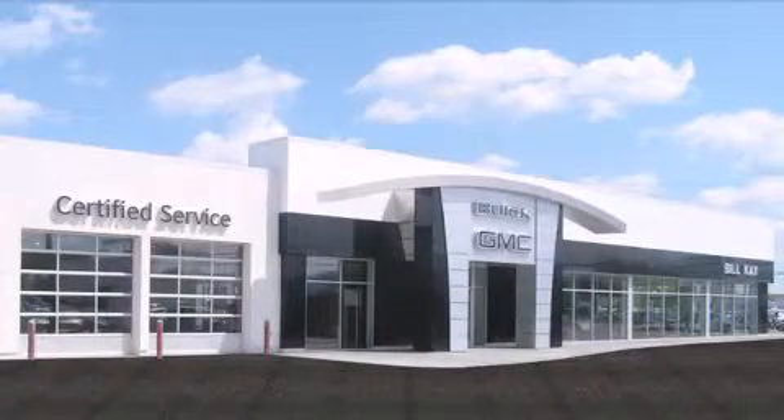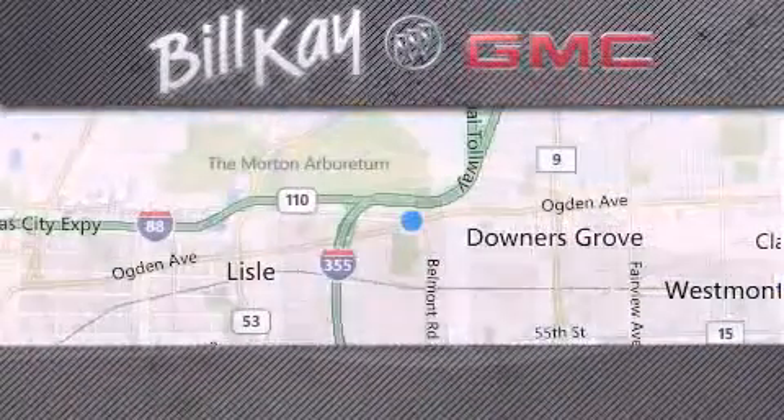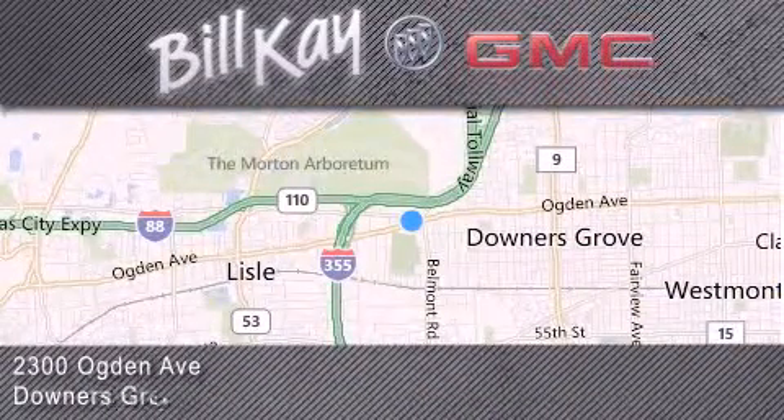Come see how little you pay when you buy from Bill K. For additional information, please visit our website, give us a call, or stop by our dealership. We look forward to serving you!